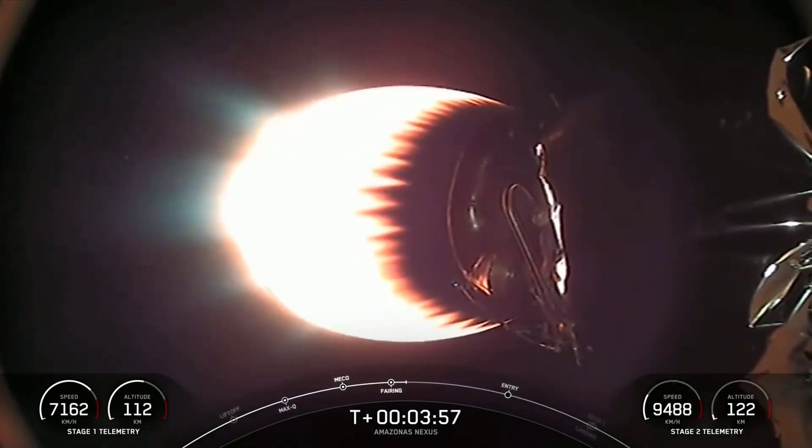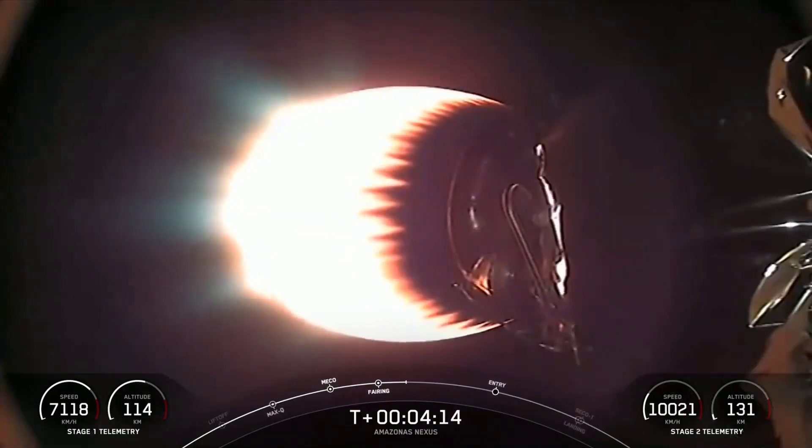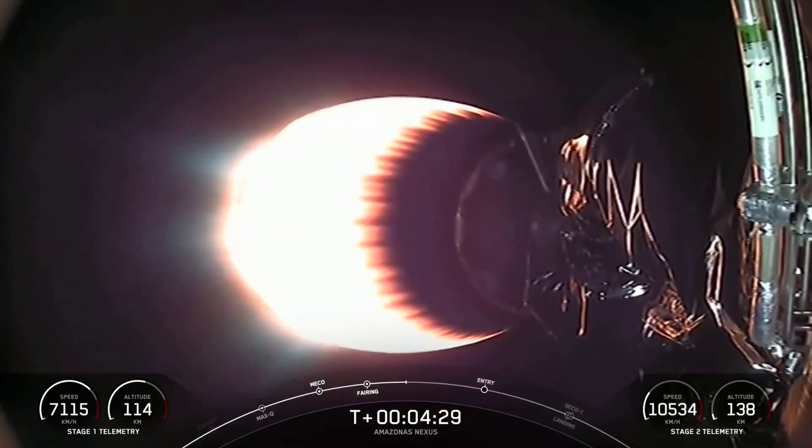It's just about T plus four minutes into today's mission. If you're just joining us, we had a successful liftoff at 8:32 PM Eastern from Space Launch Complex 40 in Cape Canaveral, Florida. You're joining us in the middle of the first of two planned MVAC burns ahead of satellite deployment. This is a particularly exciting portion of the mission because we have two major events happening right on top of one another. Right now you've got that beautiful view of the second stage engine burn, and coming up at around T plus six minutes you'll see the first stage's entry burn begin.